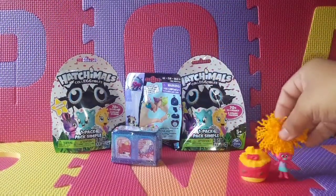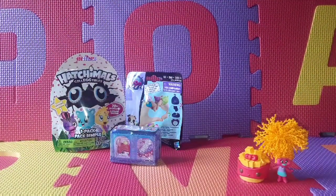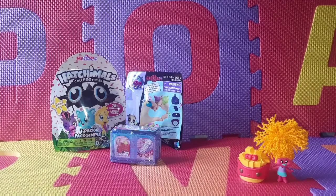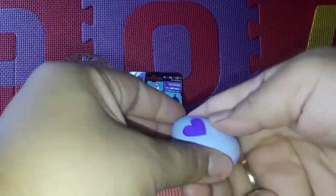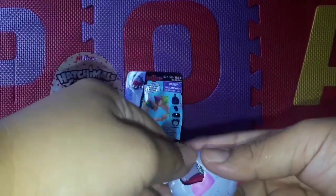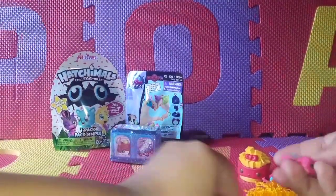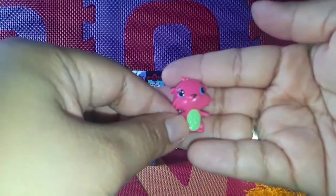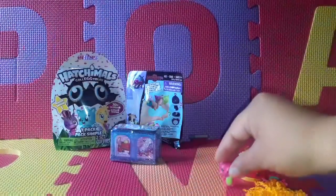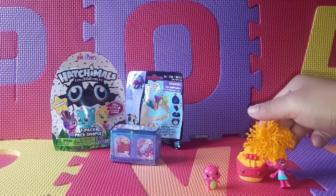So now let's open a Hatchimals. This is Series One. Let's see what we get today — you're supposed to rub it. And this is what we get!